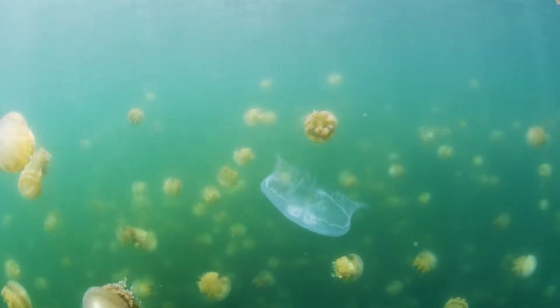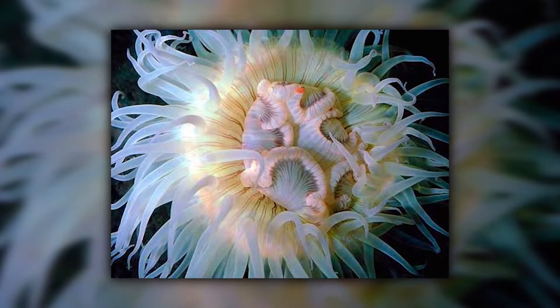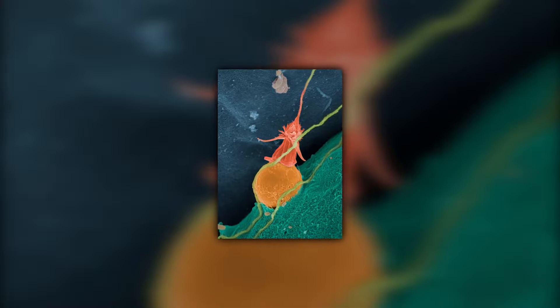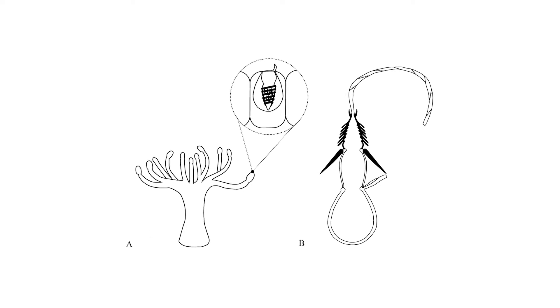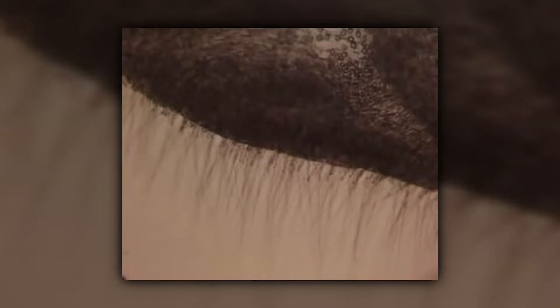To catch and subdue prey, all Cnidarians have tentacles with stinging cells at their tips. In fact, Cnidarian literally translates to 'stinging creature.' The stinging cells, also known as cnidocytes, have an organ called a nematocyst — a stinger that resembles a coil of thread. When the nematocyst is commanded to fire, the thread uncoils and springs straight.